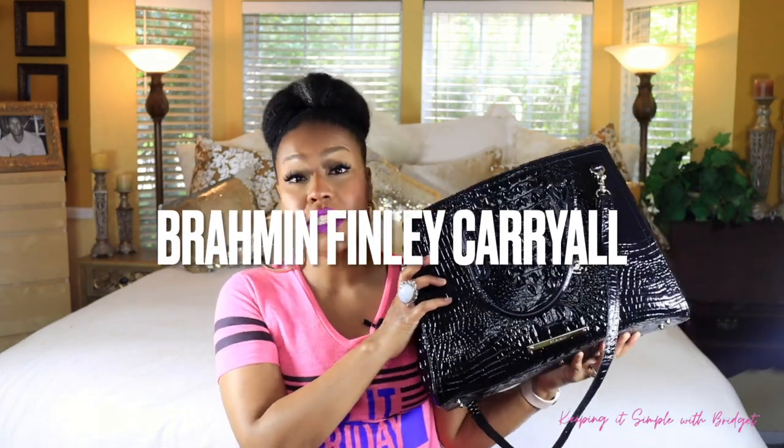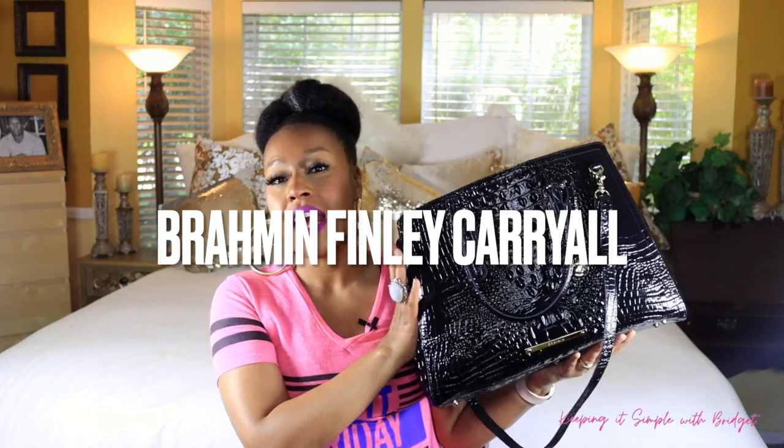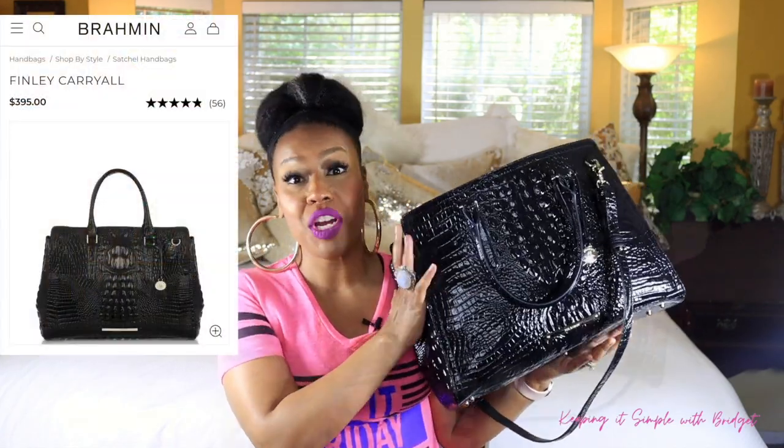Now with all of that being said, let's get into my work bag. So this is my work bag. This is the Brahmin Finley and I absolutely love this bag. This bag has everything that I need for work in it.